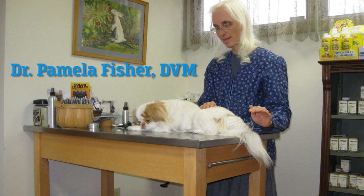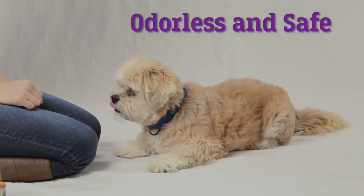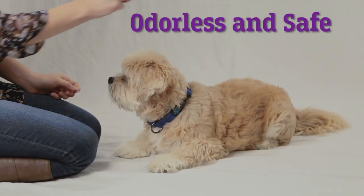All the products were developed and manufactured by a holistic veterinarian. The sprays are completely odorless and safe for any sensitive skin.